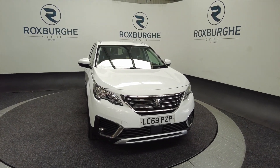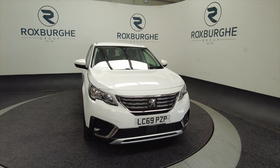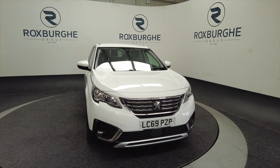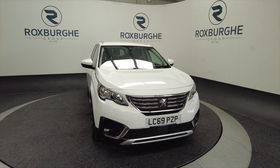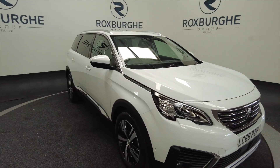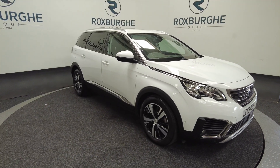Hello and welcome to the Roxburgh Group Vehicle Showcase. Today we're showcasing this Peugeot 5008 Allure PureTech Active. It's in white, it's on a 2019 plate, it's petrol, six-speed manual, and you can look at around about 46.1 miles to the gallon with this vehicle.